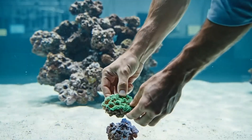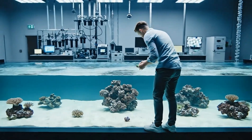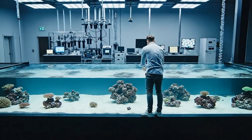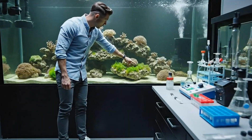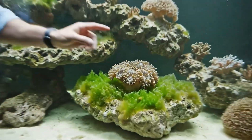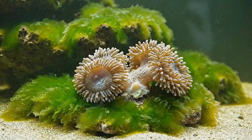Introducing the first corals felt like transplanting tiny alien worlds. In those initial weeks, the vast tank resembled a barren moonscape, far from a thriving reef. Early challenges emerged quickly: erratic nutrient levels, persistent algae blooms, and signs of stress in our precious coral fragments — it was a disheartening period.